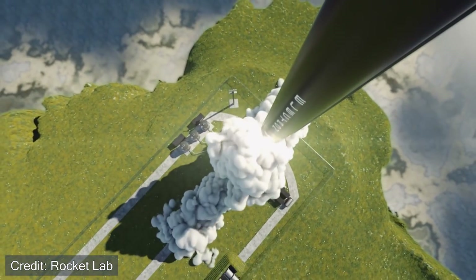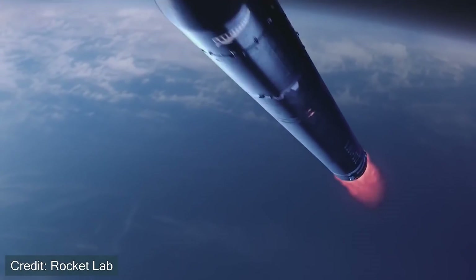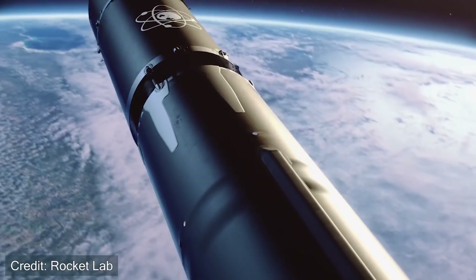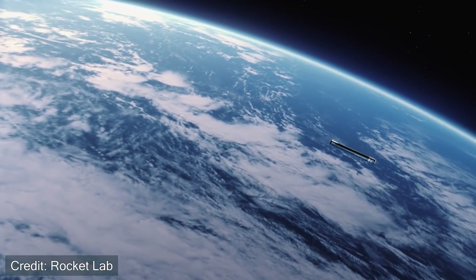The overall flight profile is somewhat similar to what the Falcon 9 does. The rocket launches from Earth, goes up until main engine cutoff, or MECO, and shortly after, stage separation occurs. The first stage does all that it needs to do, the engines cut off, and then the upper section of the rocket continues on to orbit while the first stage returns back to Earth.